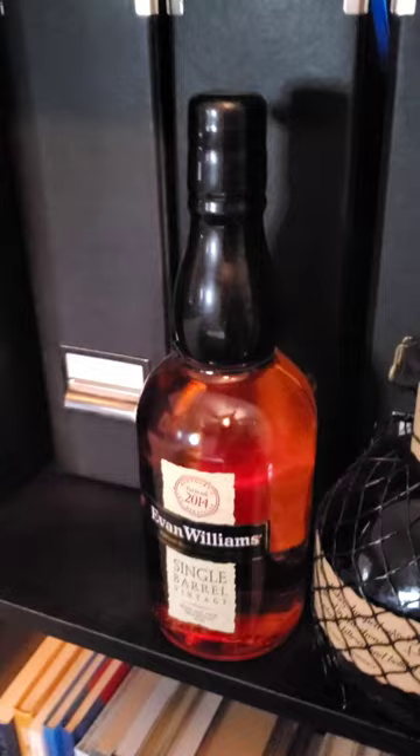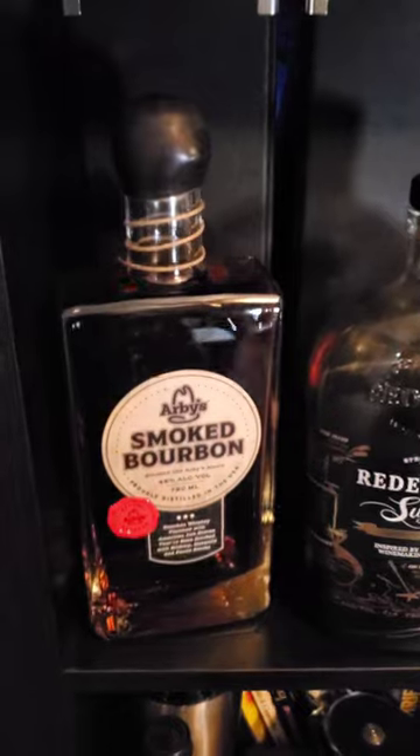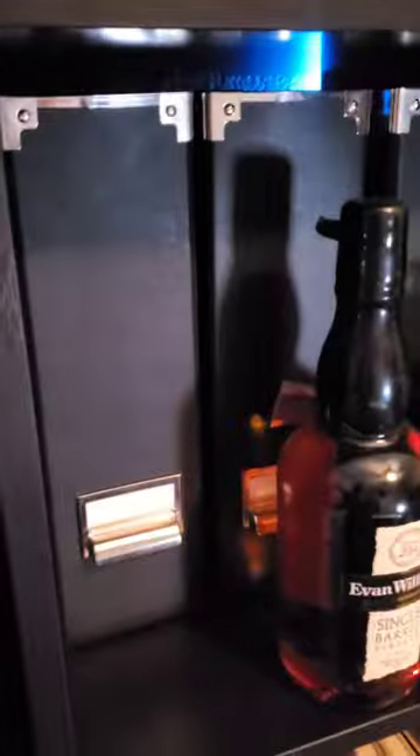I got the Evan Williams Single Barrel — that's the Kentucky-only release. I had to grab one of those before they weren't available anymore. The Weller 12, the Redemption Rye that I don't know why I bought, and this RB Smoked Bourbon.